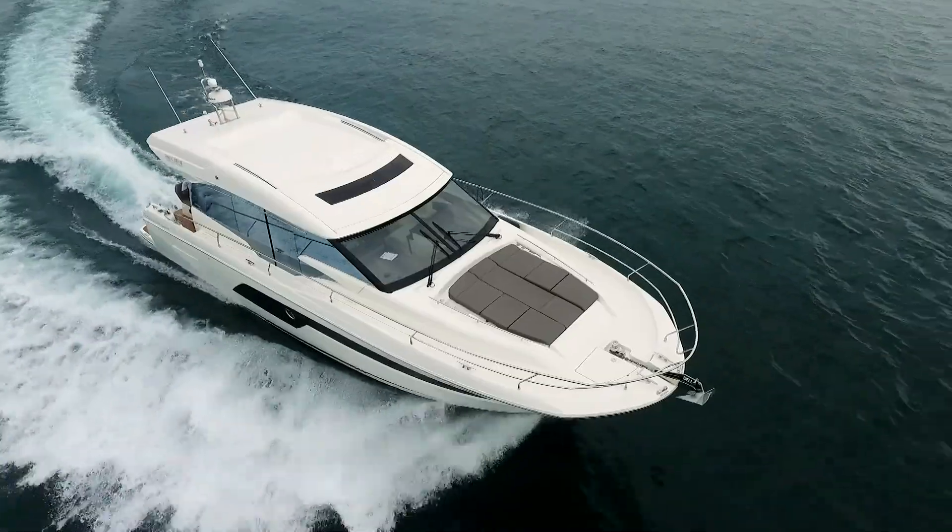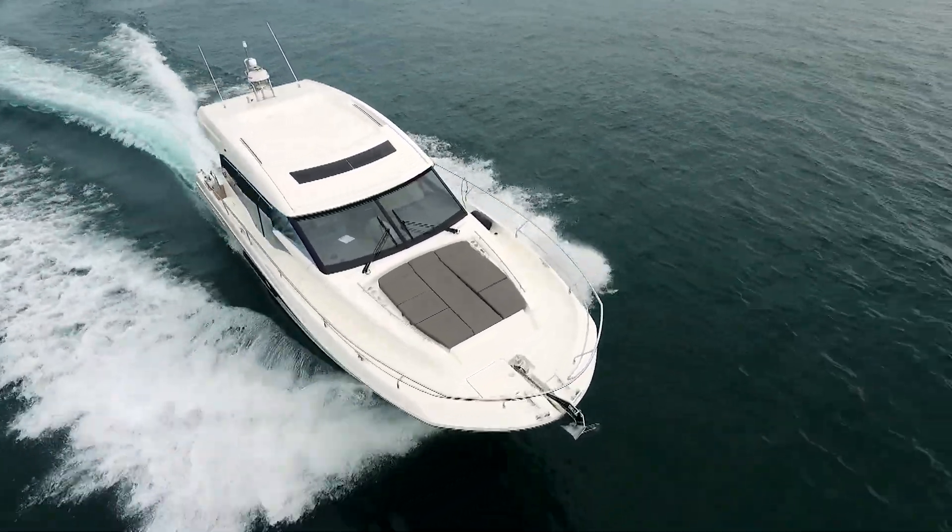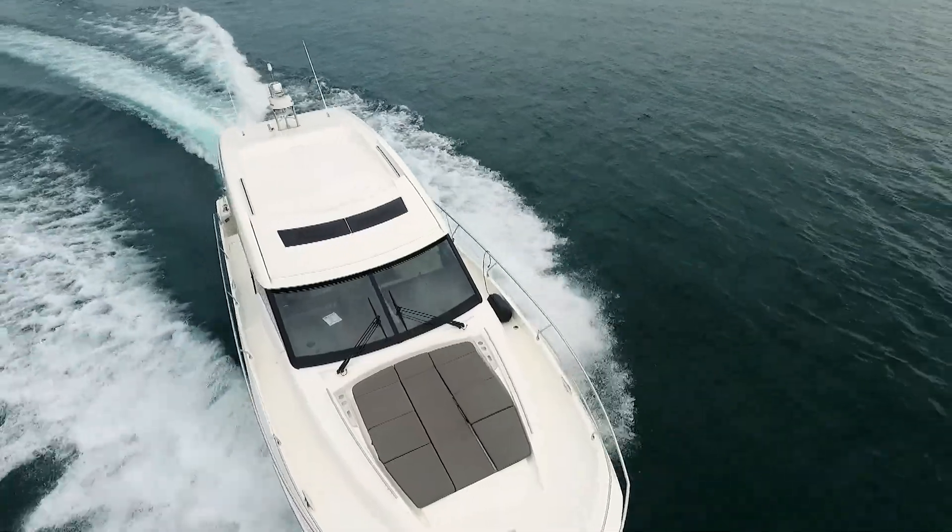We hope you've enjoyed our sea trial of the new 520S from Prestige Yachts. For Great Lakes Scuttlebutt Magazine, I'm Eric Kyle.